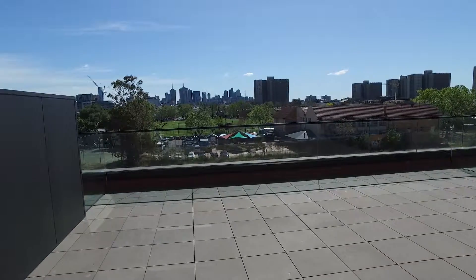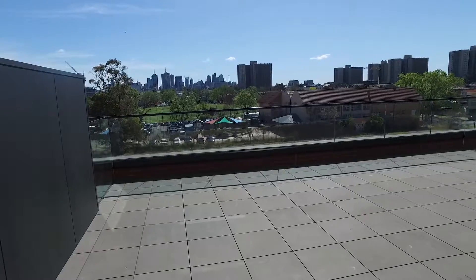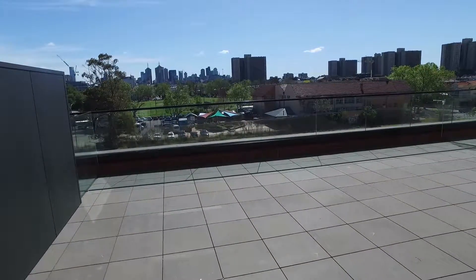Hi, this is Nathan from Melbourne Real Estate today showing you through 307 at 12C Griffith Street. This is a two-bedroom, two-bathroom property located in the heart of Richmond.